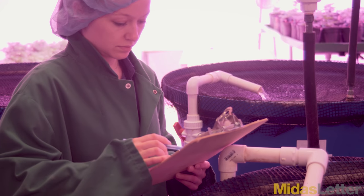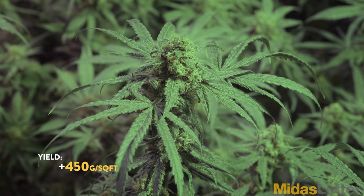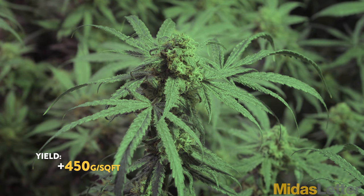And your average yield per square foot? Annually, we're over a pound per square foot — over 450 grams per foot, and some strains are well over 500.